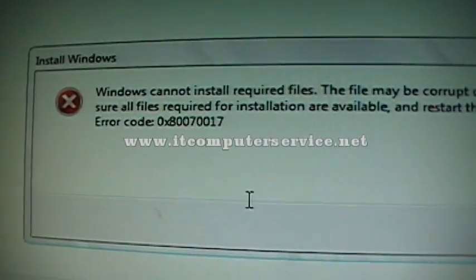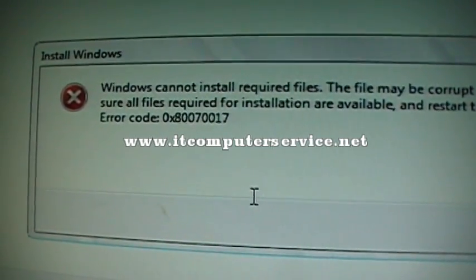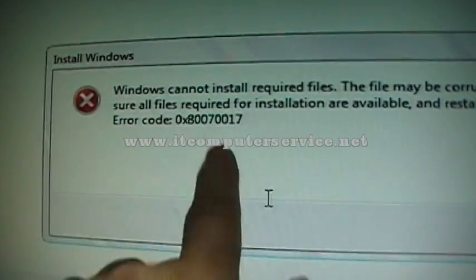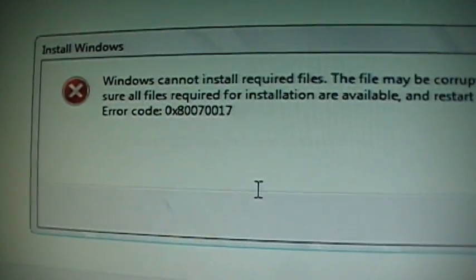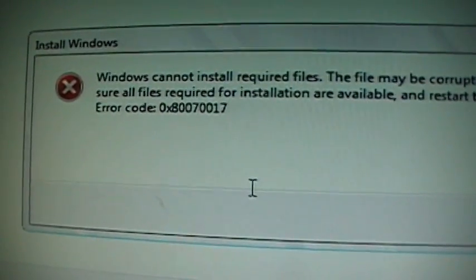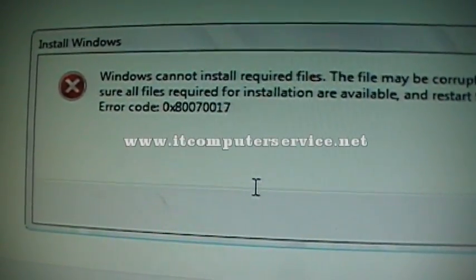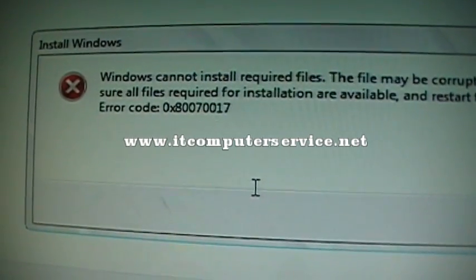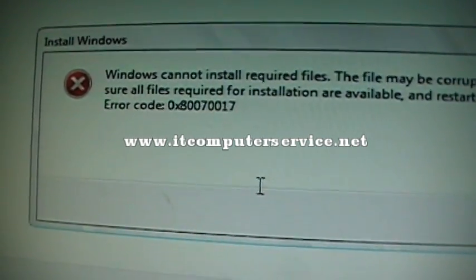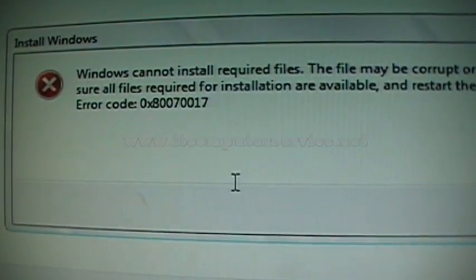I've tried installing Windows 7 32-bit and Windows 7 64-bit, and both come up with this error. The only version that works on this system is Windows 7 Professional. I've tried multiple discs and it's not the disc or the media, because those same discs work fine on other computers.